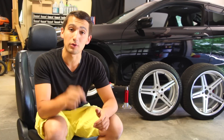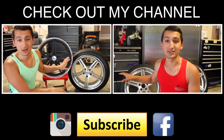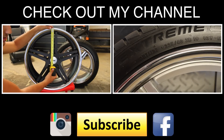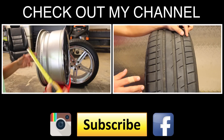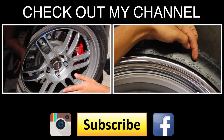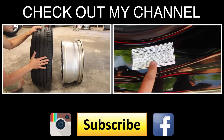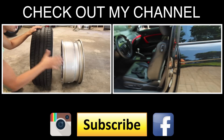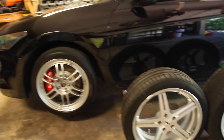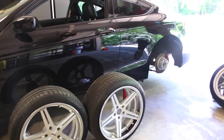If you have any questions regarding the video, throw them down in the comments below and I'd be happy to help. Thanks for watching — I'll catch you in the next one. And keep in mind: if you choose a staggered setup, you can't rotate the wheels on your car. In the next video I'm going to show you how to rotate your wheels and tires for a front-wheel drive car, a four-wheel drive truck, and everything in between.